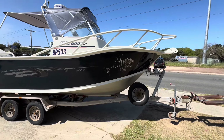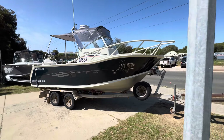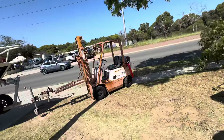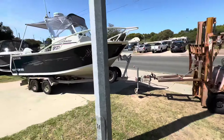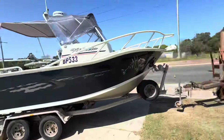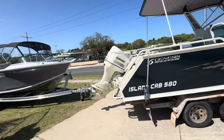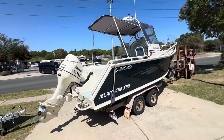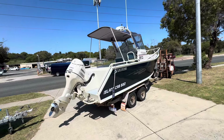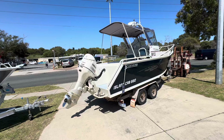It's got dual spare tires and a whole heap of bits and pieces. So yeah, 5.8 Island Cab. Still got the original Evinrude 135 horsepower two-stroke — it's the model before the E-Tech.